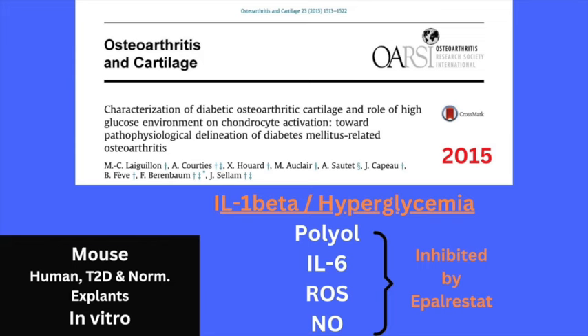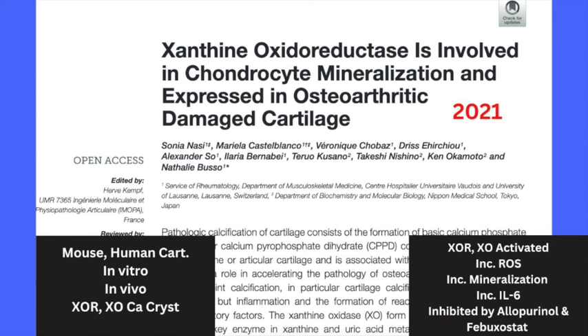Now let's roll through the evidence for the hypothesis I just summarized. This first slide shows the Liegion paper from 2015, which provided evidence that under hyperglycemic conditions in the synovial fluid bathing the chondrocyte, the polyol pathway feeds into fructose metabolism with an acute rise in uric acid. A 2021 paper provides evidence for the key enzymes in the production of uric acid in the chondrocyte — xanthine oxidoreductase and xanthine oxidase.